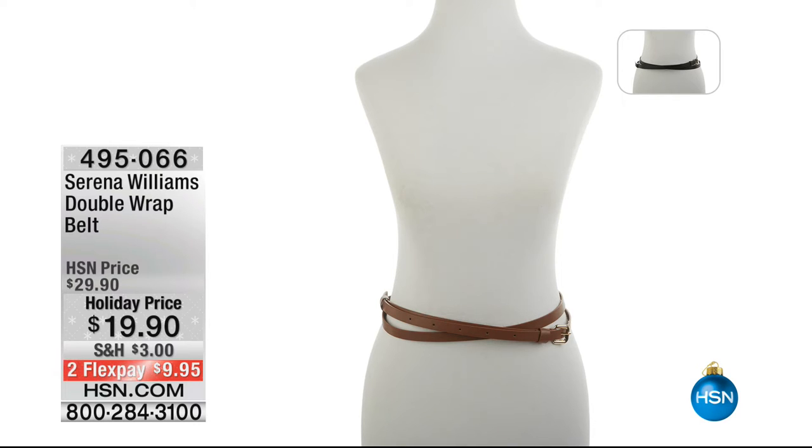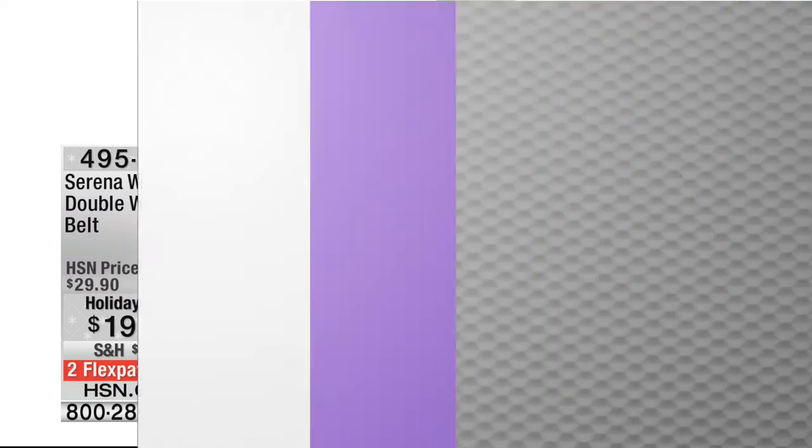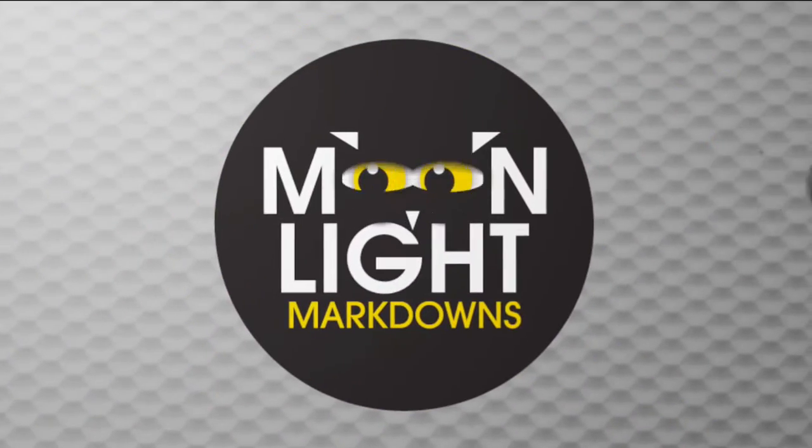I like that crisscross detail. I also don't like it when there's a belt and there's one size and either you fit it or you don't. We've got four different sizes so it's going to look perfectly proportioned on you no matter what your size.